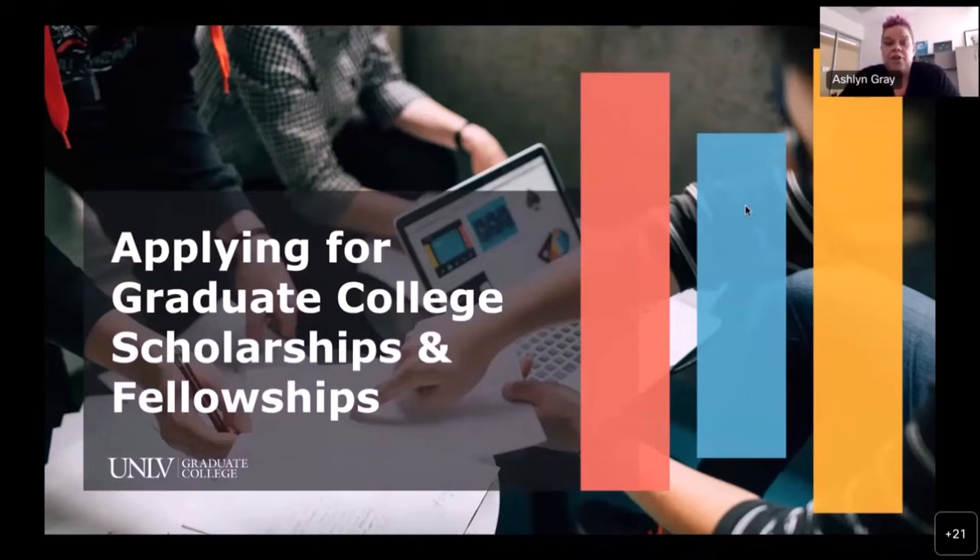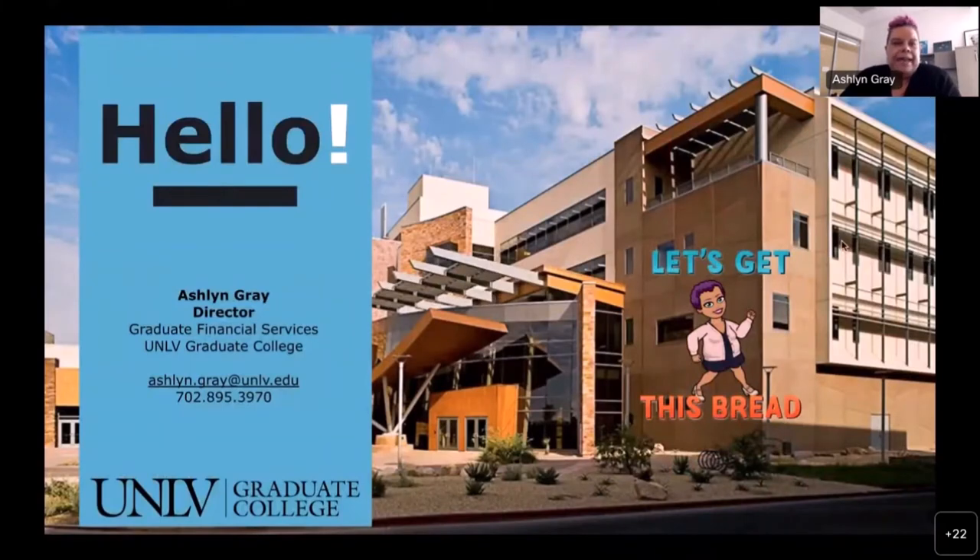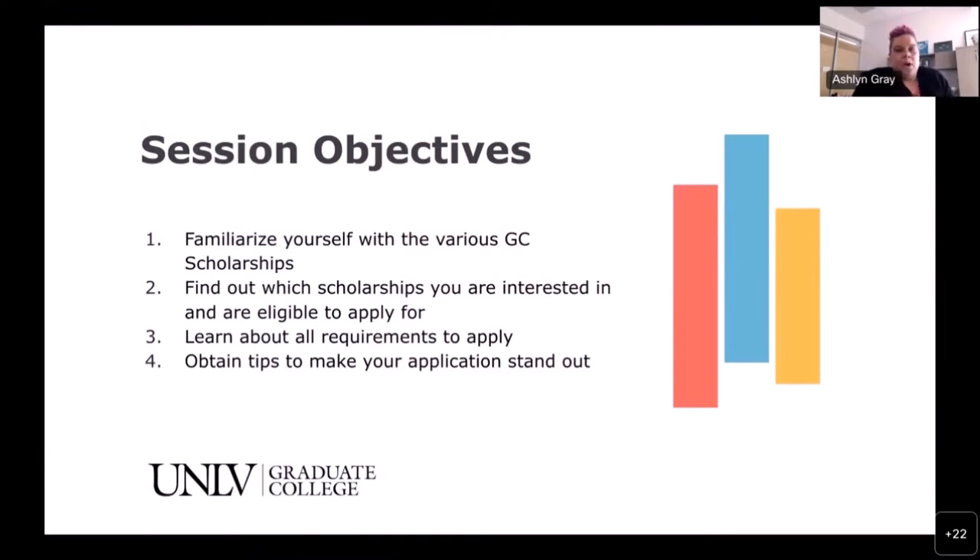If you have questions along the way, you can pop them into the chat. My GA is on the line and she's able to answer questions right away for you so it doesn't interrupt the presentation, or you can hold them to the end. The session objectives for today's workshop are to familiarize yourself with the various graduate college scholarships, find out which you are eligible for, learn about all requirements to apply, and obtain tips on how to make your application stand out.